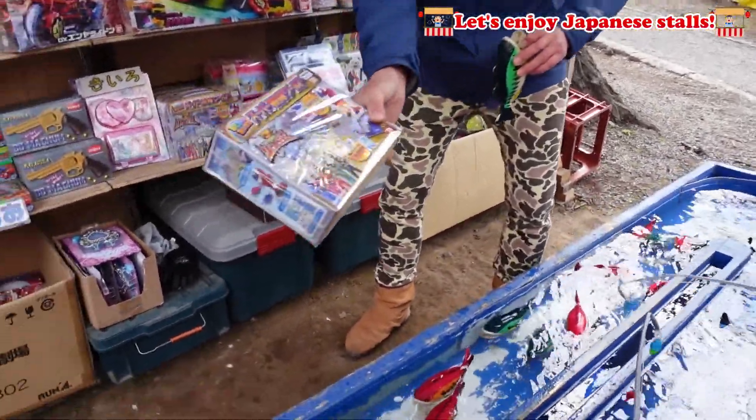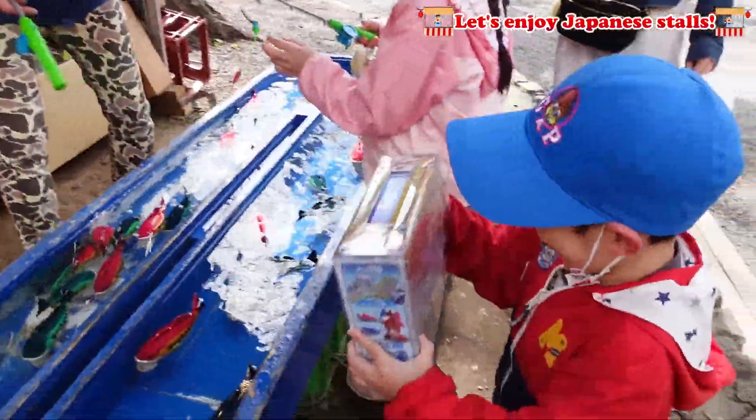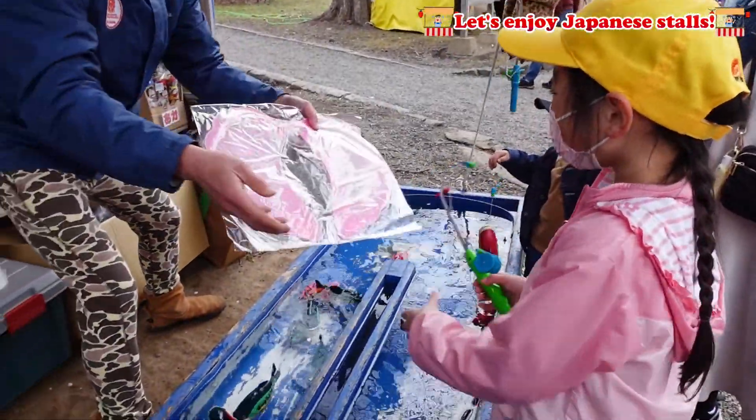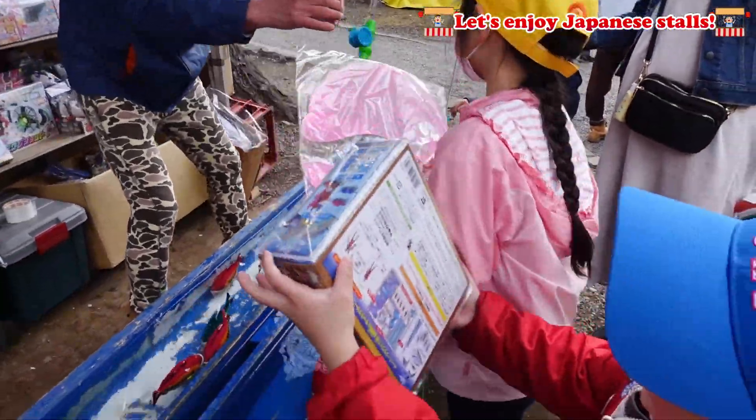I got an angel wing! Isn't this so beautiful? Yay! Thank you!